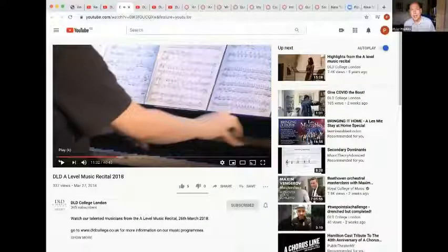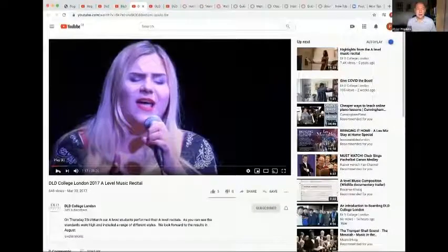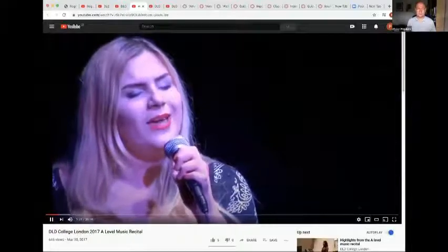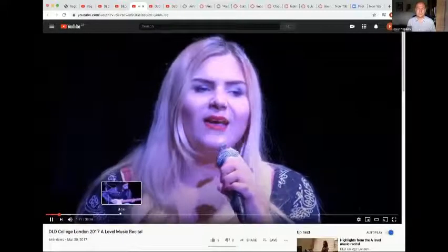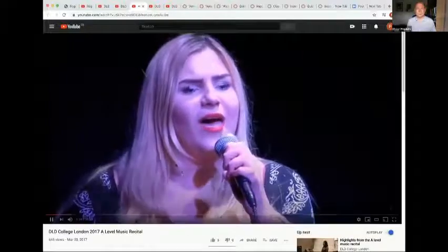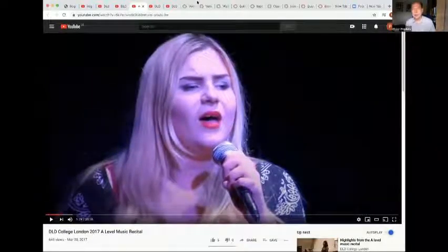That's a student from China two years ago playing a very difficult piece — I think it's a theme from a Chinese film, a very ambitious piece. We have students from all around the world. This is a student from Serbia who's singing a song in Serbian — if you're a singer, you don't have to sing in English. You can sing in your own language; that's absolutely fine.